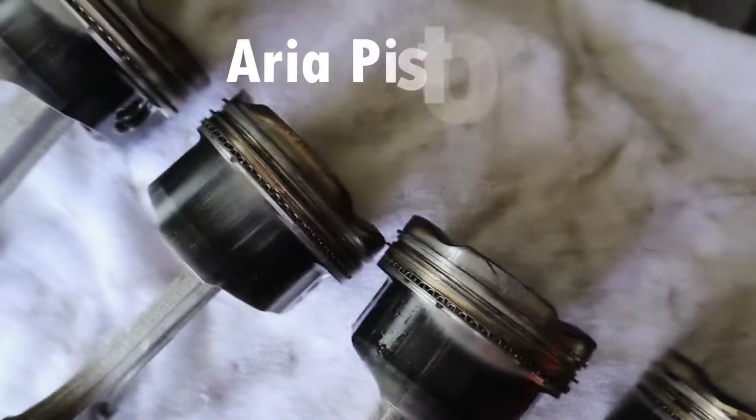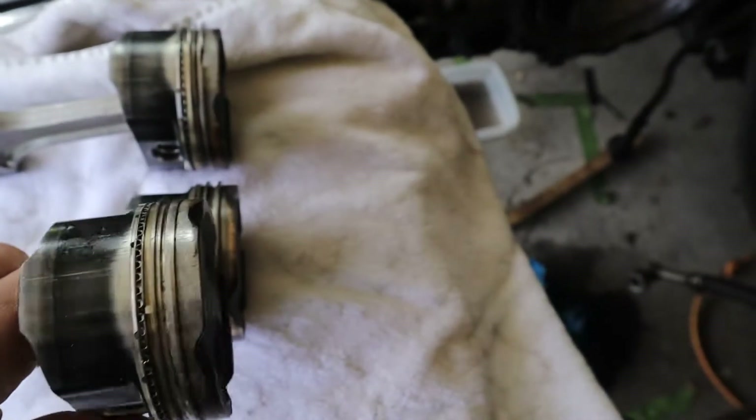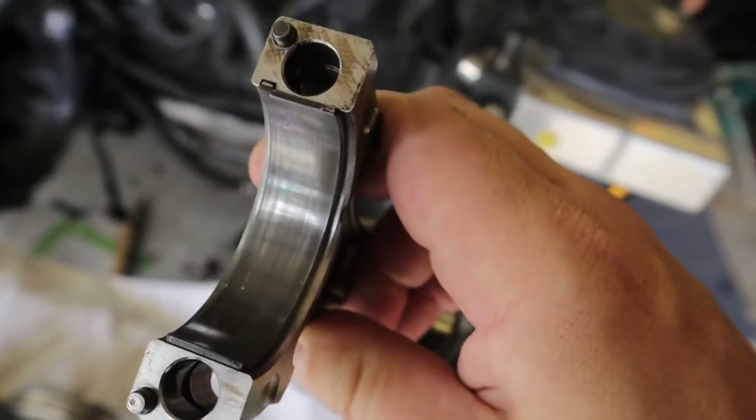The ceramic coated Aria pistons look awful as well — I'll show you what they look like brand new later. The only silver lining I found during this engine breakdown is that since I did the measuring and installation of the bearings, they actually don't look that bad.